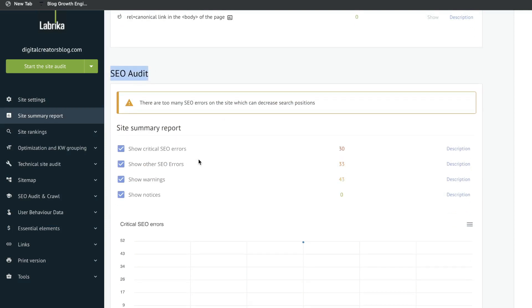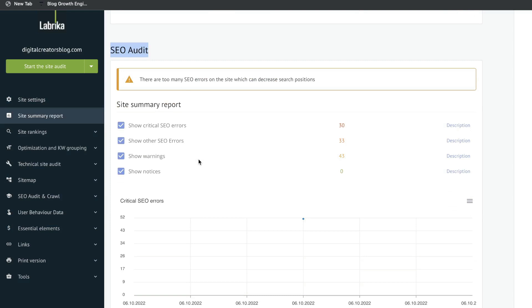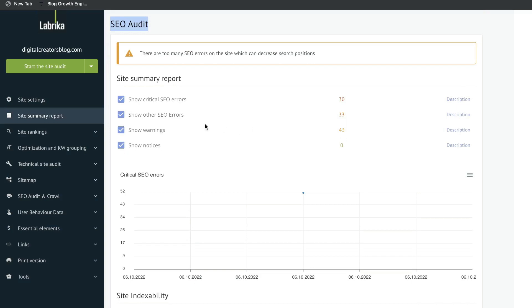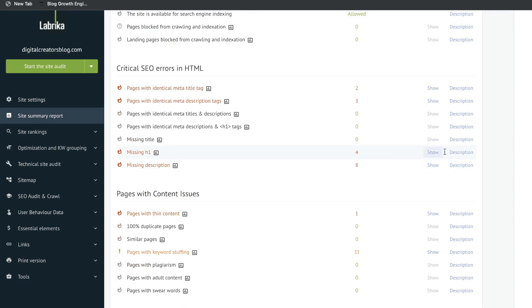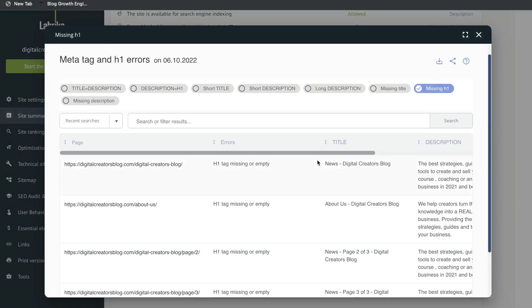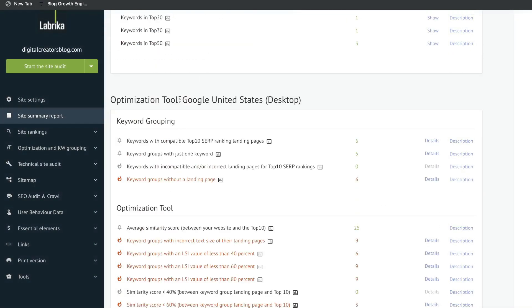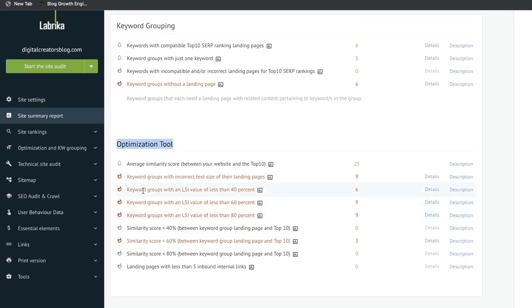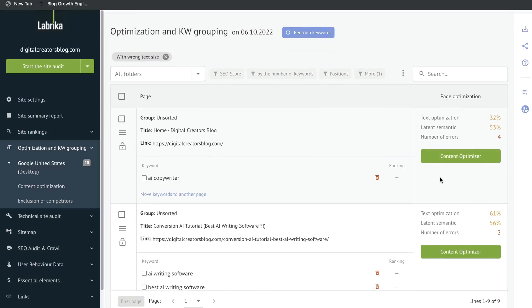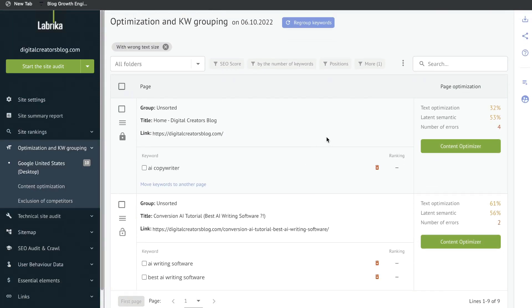The second audit is the SEO audit, which gives you an overall report for your on-page SEO. We can see there are 30 critical errors, 33 other SEO errors, and 43 warnings. Scroll down and you'll be able to see exactly what those issues are, and if you want to make those changes or see exactly where the error is, click show and you'll be able to see exactly which web pages are affected. Next is the optimization tool report, which shows optimization tips to improve on-page SEO and rank higher for specific pages. Anything in red is a critical error — for example, keyword groups with an SLL value of less than 40%, and keyword groups with incorrect text size on their landing page.